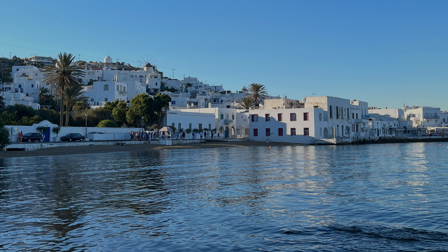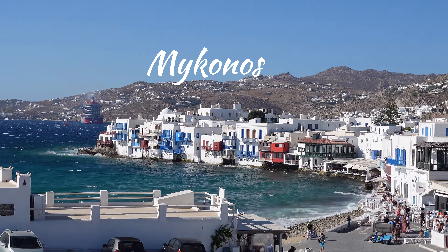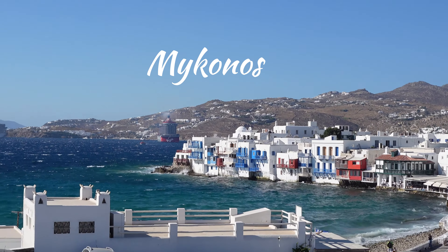Hello from Mykonos. Welcome to this stunning island, renowned for its waterfront charm, bustling shopping scene, and vibrant nightlife. Today, join us as we explore this beautiful island.